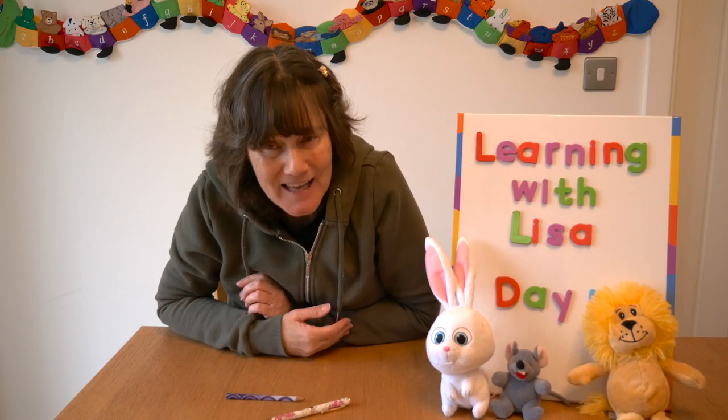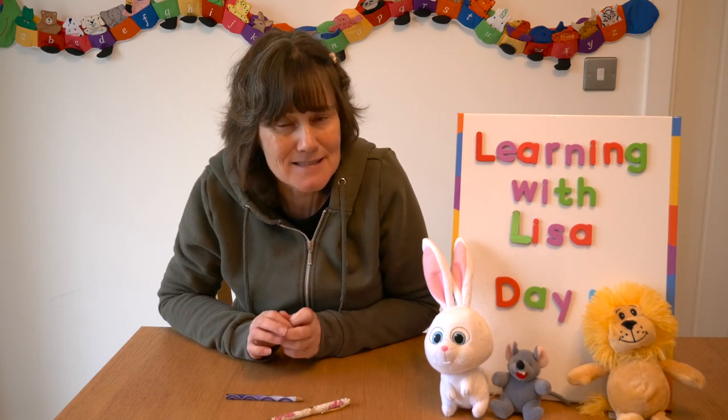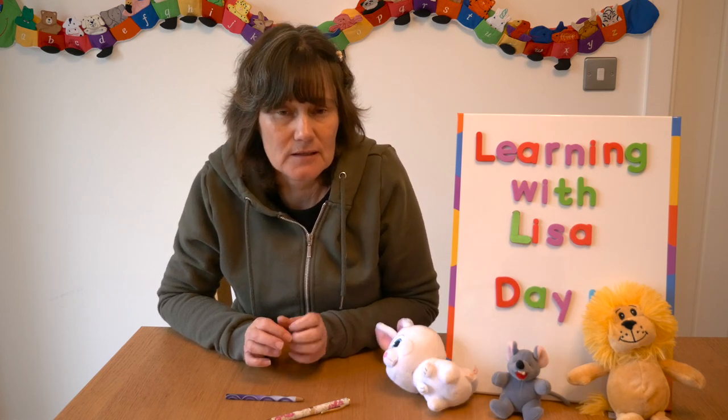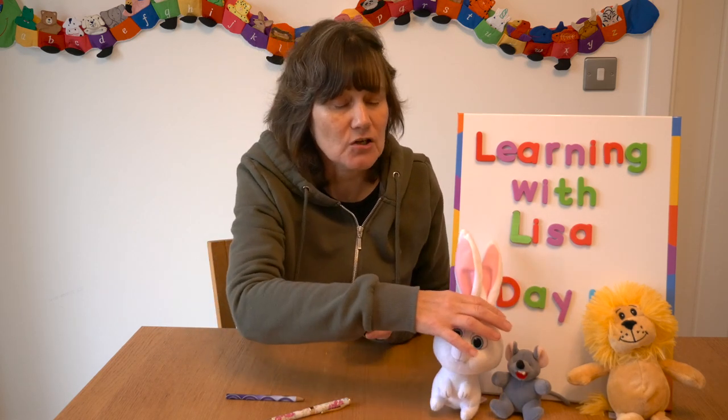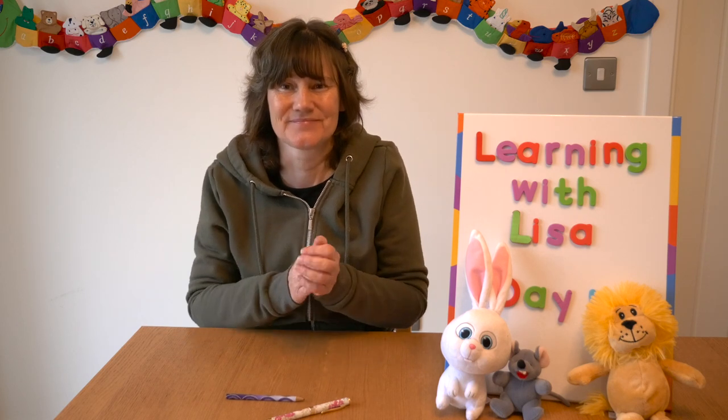This time I'm not going to say the word — see if you can guess what I'm clapping. If I'm clapping pen, there will be just one clap, one syllable. If I'm clapping pencil, there will be two claps because there are two syllables. See if you can guess what I'm clapping. That was pen — listen again. That was pencil!